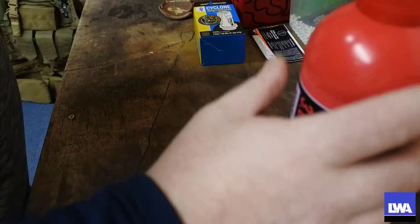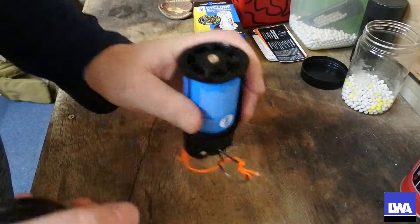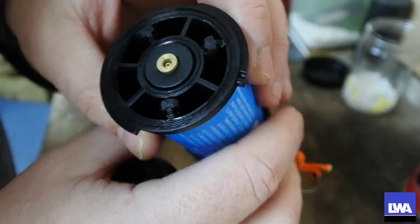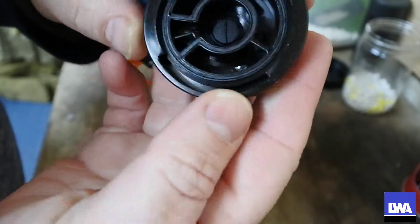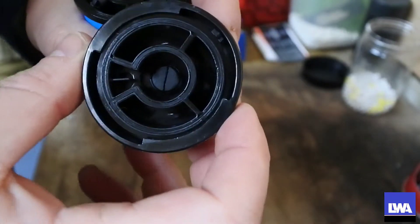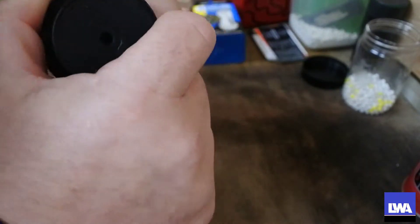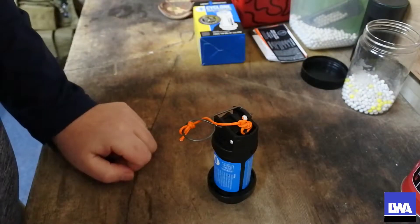You then take your green gas — or red gas in this case — and basically fill it up from the nozzle. Now the really important bit: on the bottom of the grenade here, there is a little notch, and on the bottom of the casing there is also a little slot. What you need to do is line those up so they both go in together — when they line up, the device is properly aligned and ready to fire.